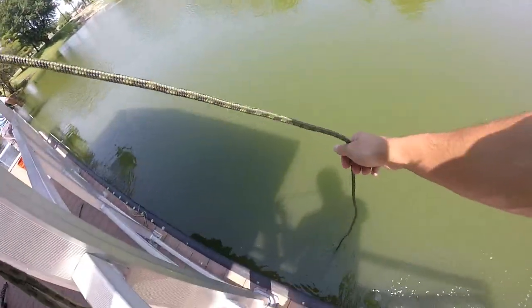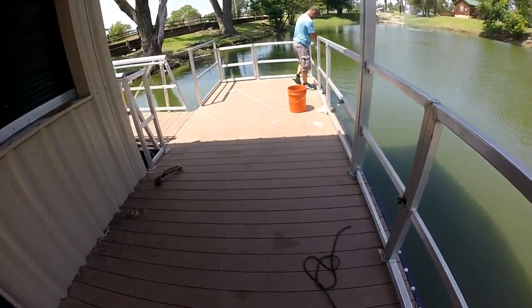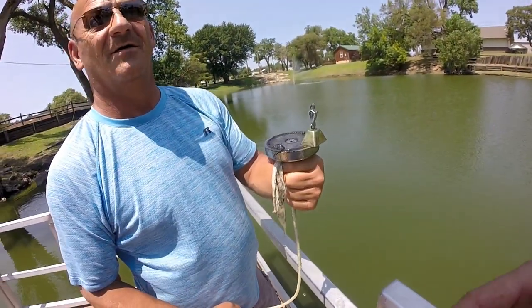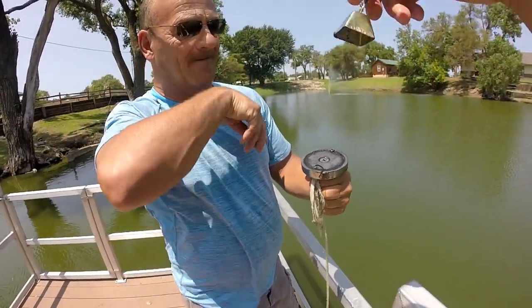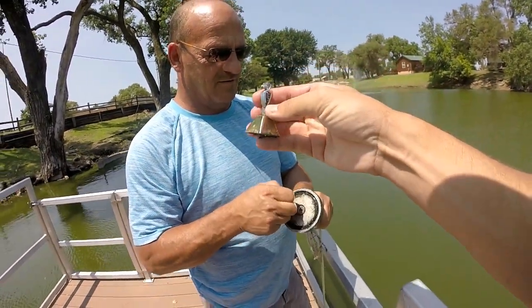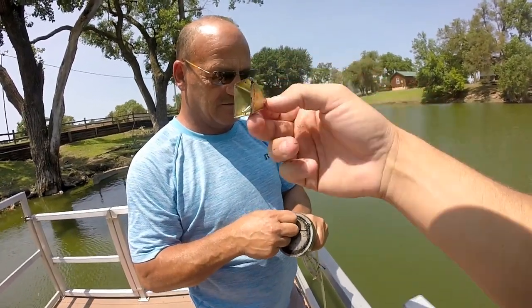It's a lot of silty, muddy bottom down there. Dad got something — what'd you get? That is a brand new one — this is the third one of these we've found. That is brand new! First find of the day — dad just killed it with the pull bell.